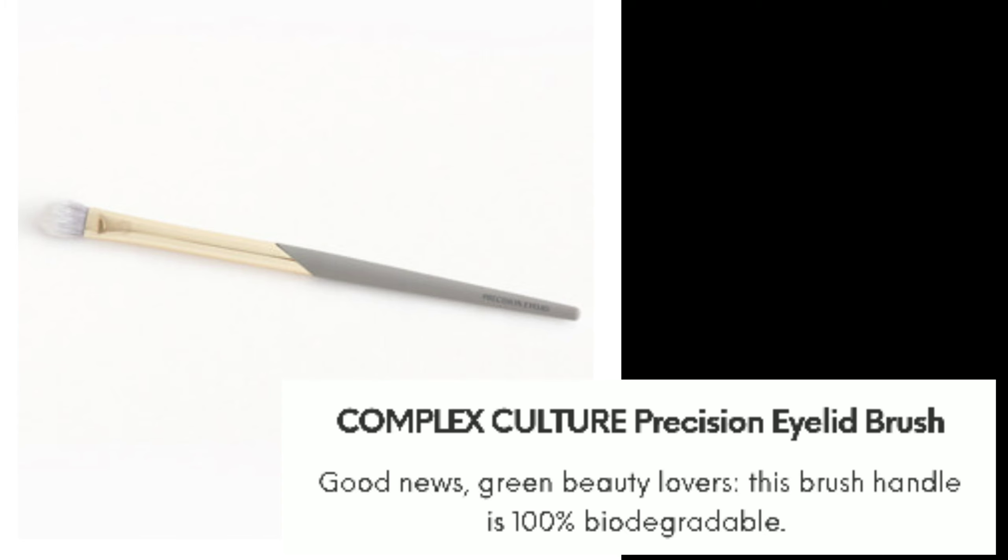There's also a brush in this bag — it's the Complex Culture Precision Eyelid Brush. This is really good for green beauty lovers because the brush handle is one hundred percent biodegradable.